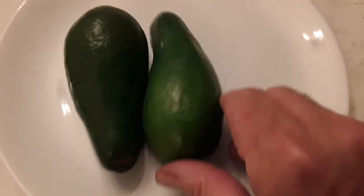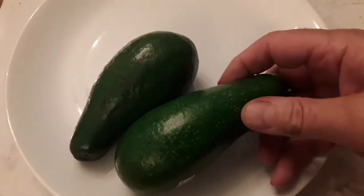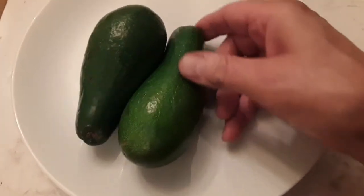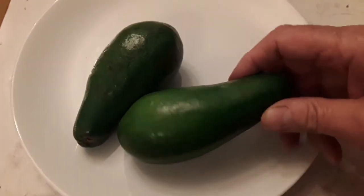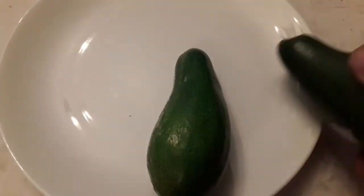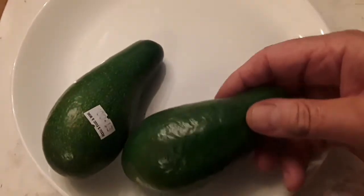Hass tends to be a purple to black color when it's ripe. It's actually quite rare now to see these smooth thin-skinned avocados. The reason I wondered what they were is that they're not the normal Hass - I thought I'd try and grow the plants from stones, but it'd be useful to know what variety they are.